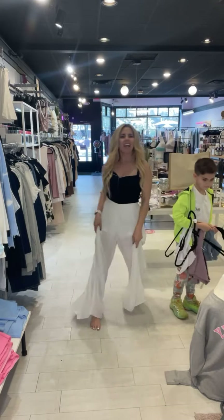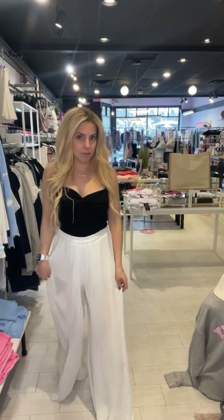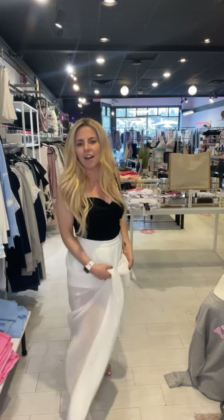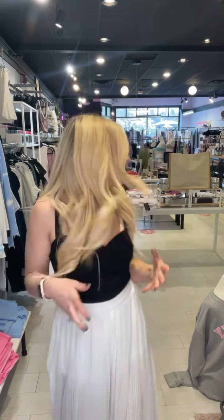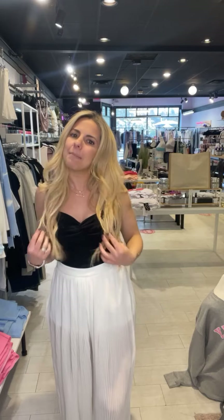I am wearing the flowy Milly pants — a pleated pant that is a little see-through but has a great short underneath. I'm only five feet tall so they're a little long on me, but I think I might get these for myself and have them hemmed. With a low sandal they will be so cute for summer — they kind of look like a maxi skirt. I have it paired with the Amy tank, which we have in a bunch of different colors — so flattering and great with a jean, short, or flowy pant.